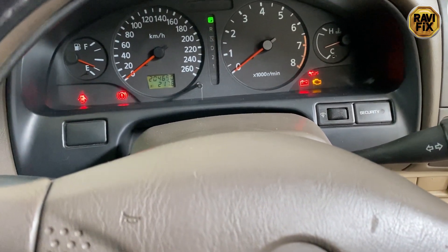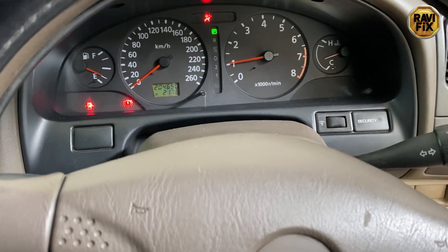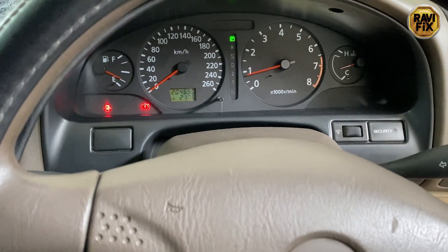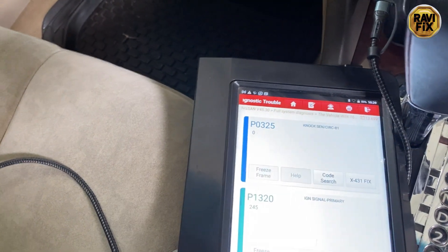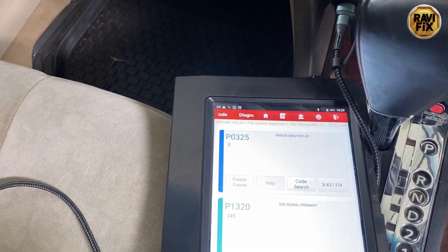Hi, my name is Ravi. Today I'm working on a 2000 Nissan Cefiro 2-litre V6. The customer complaint is intermittent surge idle and low power. As always, I did the pre-scan, and I will show you there were two fault codes in the engine control module — one for the knock sensor, and the other is P1320 ignition signal primary.